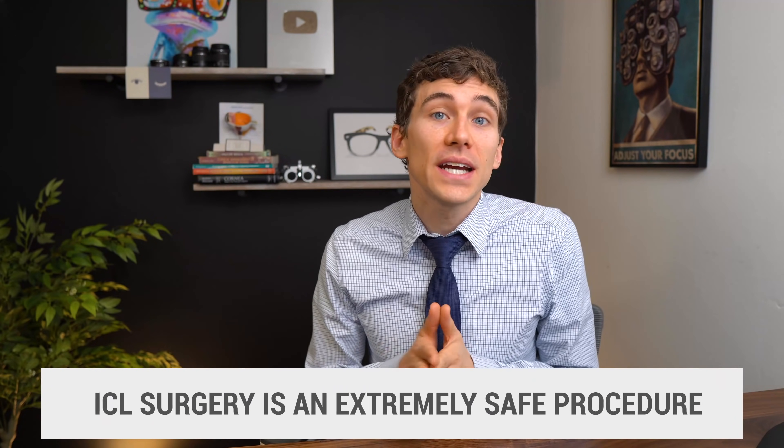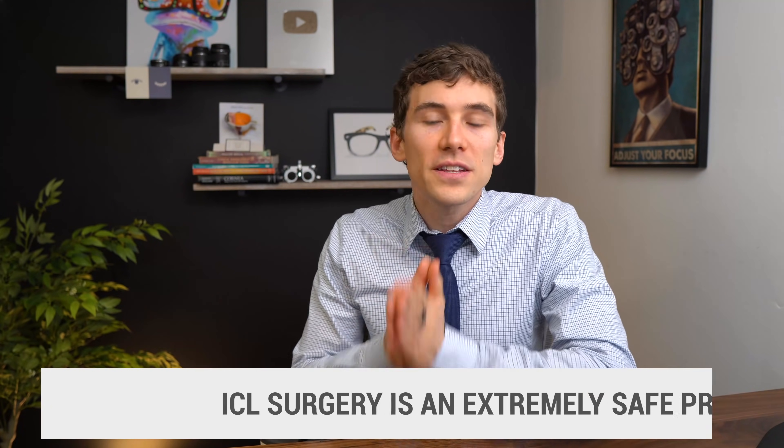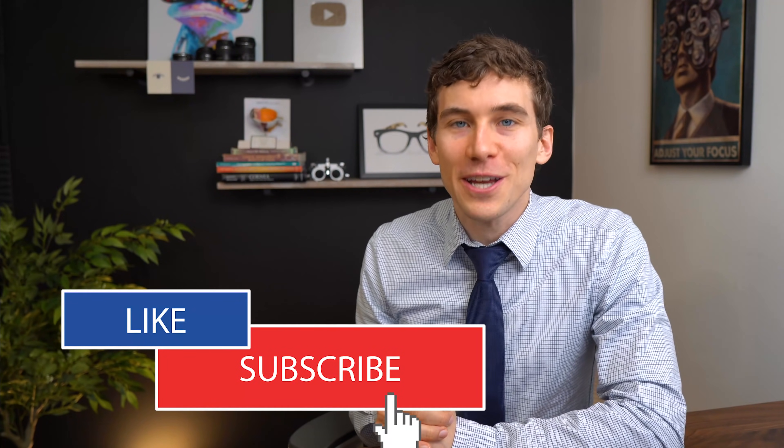There are always risks with any surgery, but thankfully ICL eye surgery is considered extremely safe and it's very rare that someone ever has a problem. I encourage you, if you're considering any eye procedure, to talk to your local eye surgeon about what's best for you and any concerns they may have specific to your eyes. What are your thoughts and experiences with ICL or LASIK? If you or someone you know has gone through either procedure, let us know in the comments below. If you learned something new today, hit the like button and subscribe to the channel. Check out our other videos on LASIK and refractive surgery linked on screen. Again this is Dr. Allen — thanks so much for watching, keep an eye on it, and we'll talk to you soon.